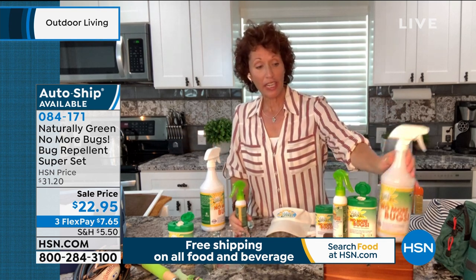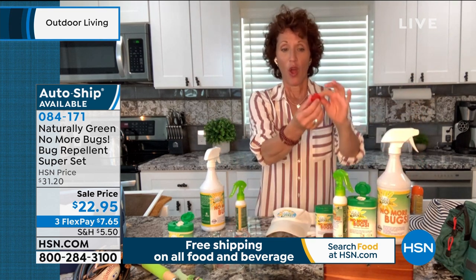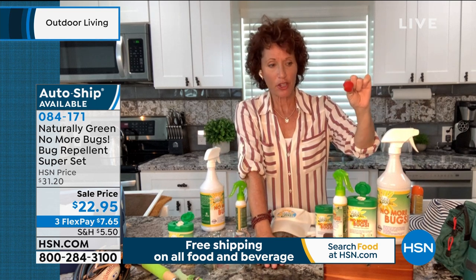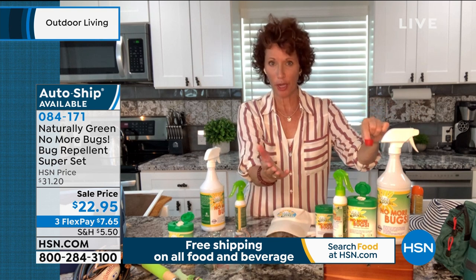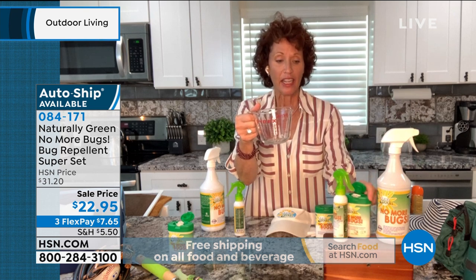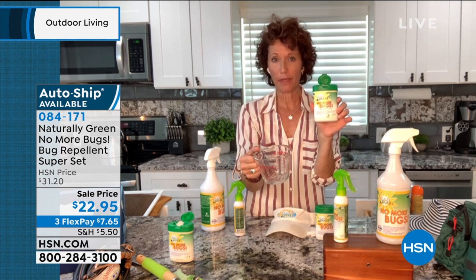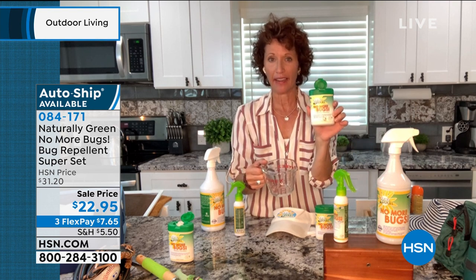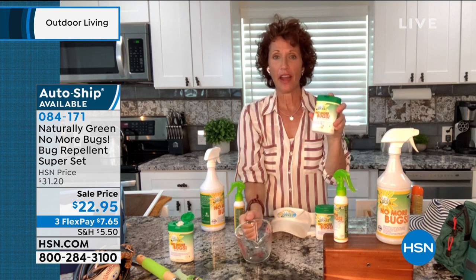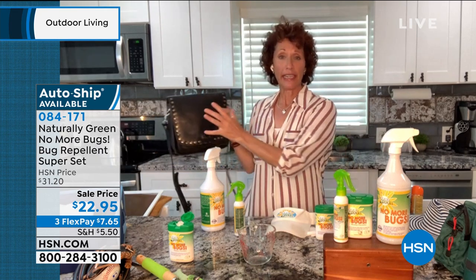You're getting 32 ounces of concentrate. Take the lid off — when you get this, you'll have a little red cap; don't worry, that's to prevent spilling in shipping. Take that out, then pour two ounces into your travel wipes. These are bamboo wipes and biodegradable. Naturally Green has thought about that. You put your two ounces in, lock it up, and put it in your purse. When you're eating outside, you can wipe yourself down, wipe down the table you're sitting at.